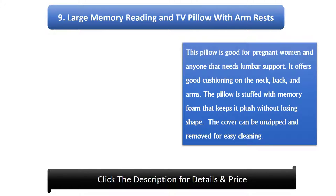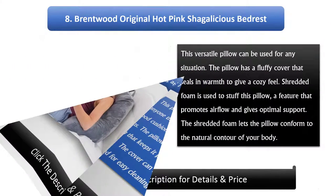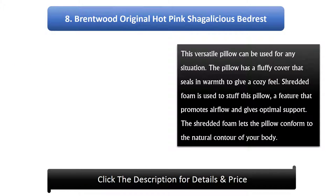Number 9: Large Memory Reading and TV Pillow with Armrests. This pillow is good for pregnant women and anyone that needs lumbar support. It offers good cushioning on the neck, back, and arms. The pillow is stuffed with memory foam that keeps it plush without losing shape.